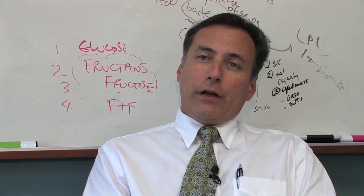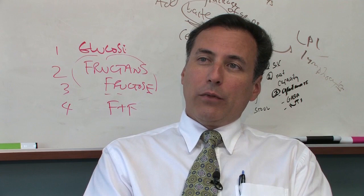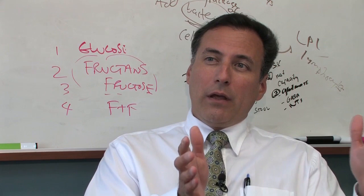We'll be continuing our own work that's going to continue to be funded in our center and other centers, to really think about how do we get from health to disease. We're beginning to have a fairly good understanding about what the microbiome looks like in healthy adults, at least.